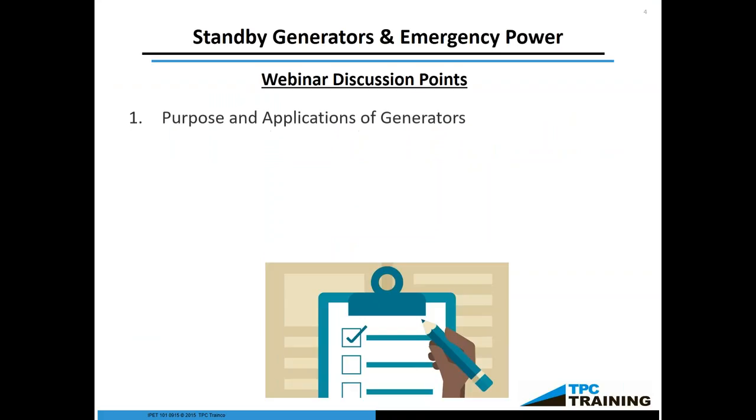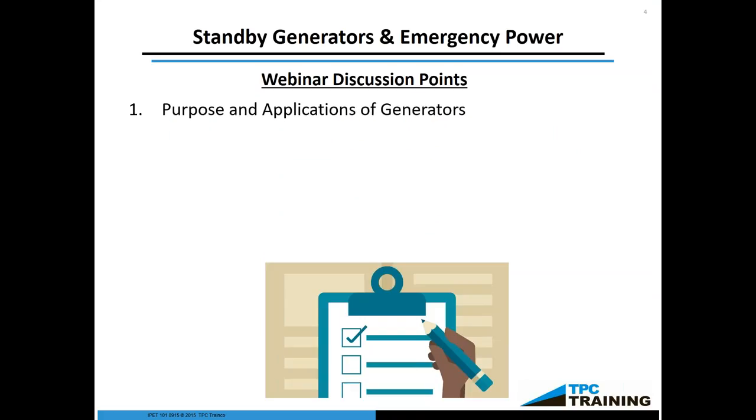Our discussion points for today: first, I'm going to go over the purposes and applications of generators — where we would typically find generators, why they're being used, and how they're being used. Next, we'll cover electricity generation principles. This is absolutely essential in order to understand how we generate electricity and why it's generated in the manner that we do. This will enable any technician or observer, when it comes to troubleshooting or if something goes wrong, to be able to identify the problem and more efficiently address it.